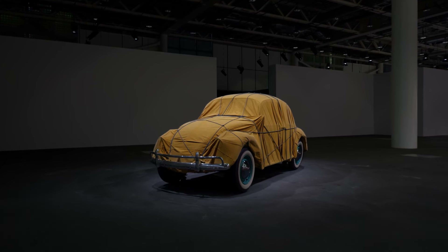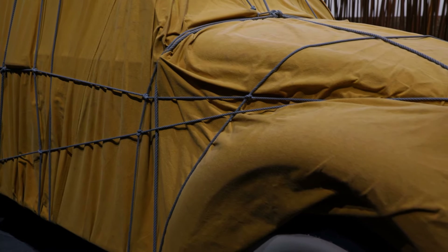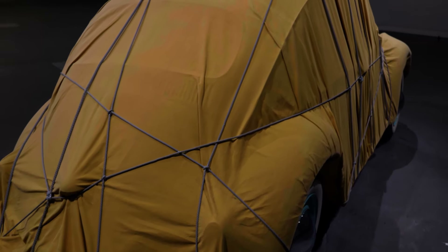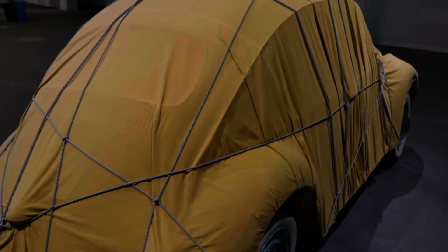The act of wrapping objects for Christo was always about revealing through concealing. That was always kind of the mantra — you spark this curiosity of what's behind and you try to guess. This is the reveal through conceal part. With the Volkswagen Beetle, you cannot hide the shape — it's such an iconic car.